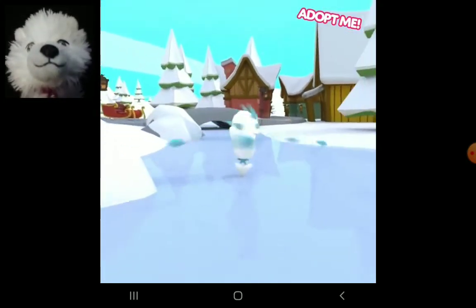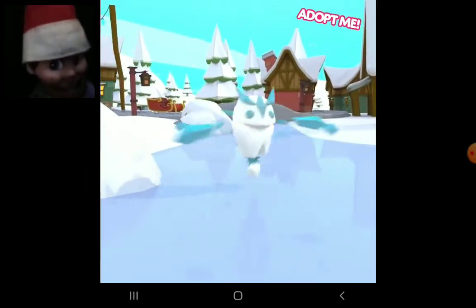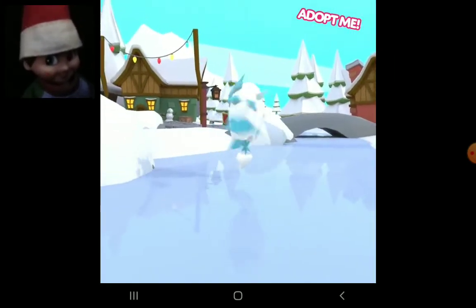This is the most mythical pet I've ever seen in Adopt Me before. Yes, it is. Very mythical.